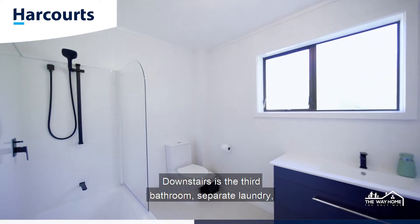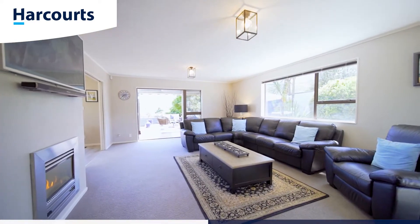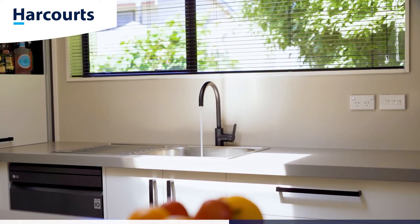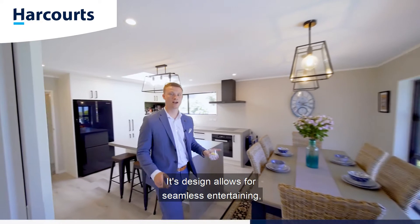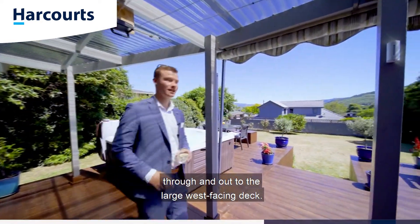Downstairs is the third bathroom, separate laundry, and a spacious living area and dining space. The kitchen is in the heart of the home and finished with plenty of bench and storage space, as well as high-end appliances. Its design allows for seamless entertaining through and out to the alfresco deck.